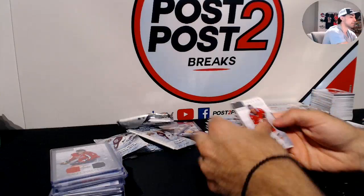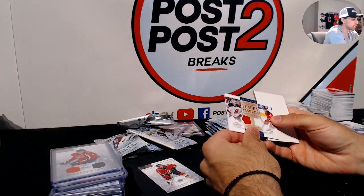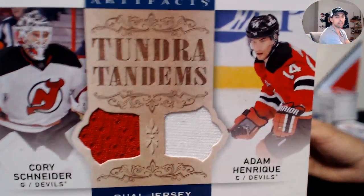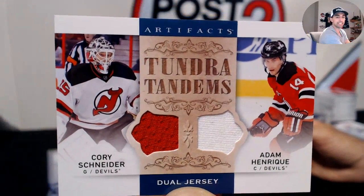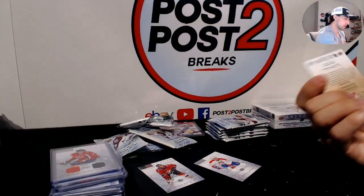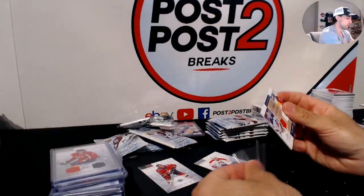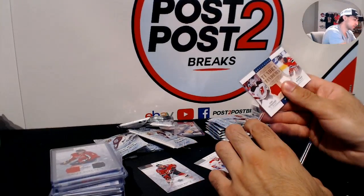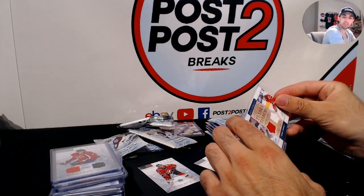Tundra Tandems for the New Jersey Devils — Cory Schneider and Adam Henrique. Henrique just signed long-term with the Ducks — nice hit for the Devils though.